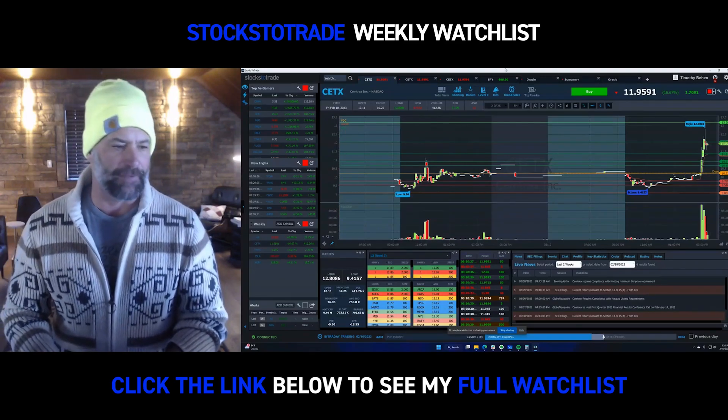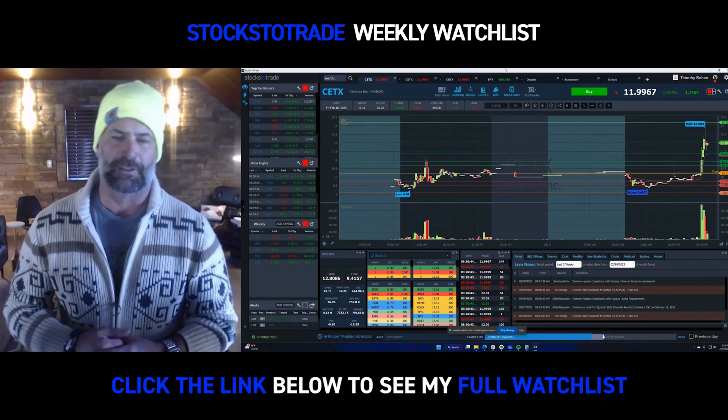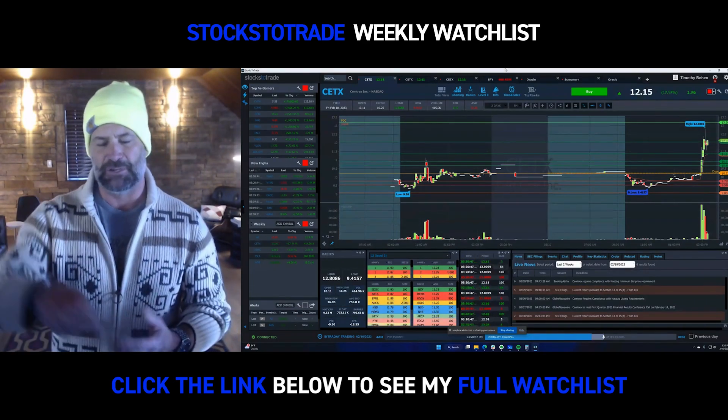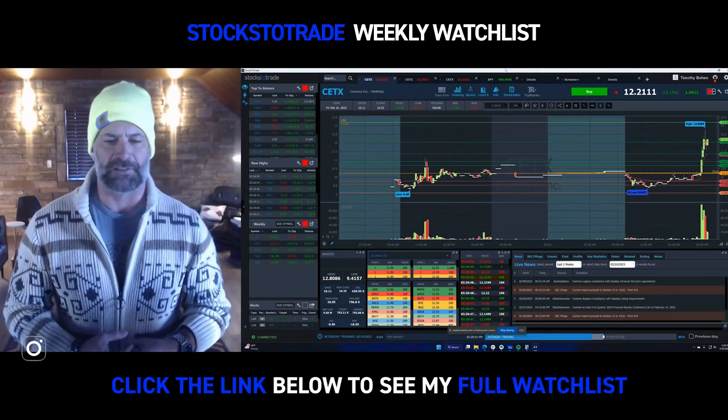Welcome back to the Weekly Watchlist Feature, everyone. I am lead trainer with StocksToTrade, Tim Bowen. As always, if you're on Instagram, go to the link in bio. If you're on YouTube, click the link below. Otherwise, simply go to StocksToTrade.com slash watchlist.